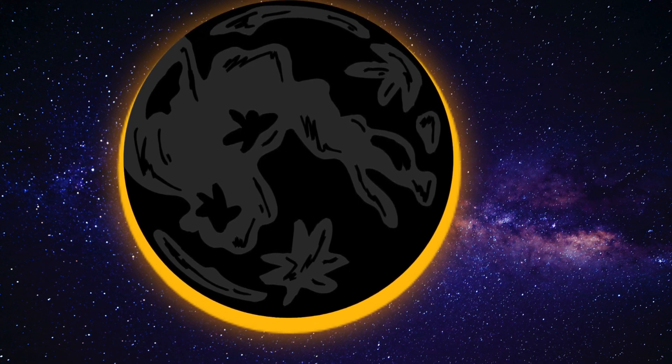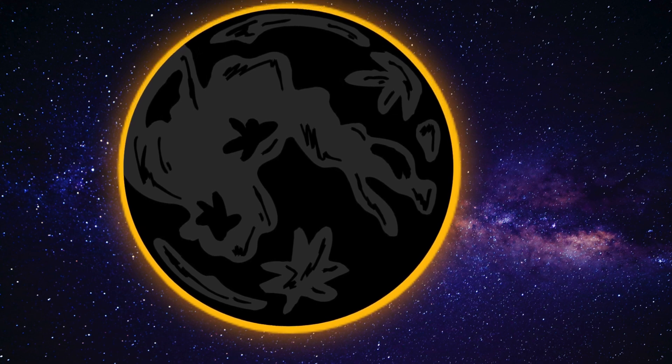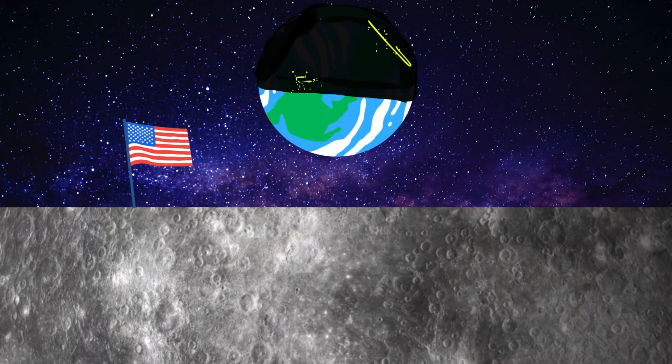A solar eclipse is when the sun and the Earth gets a light. The Earth blocks the sun and the Earth gets a shadow. Do not do this without protection — get glasses, the solar eclipse glasses.